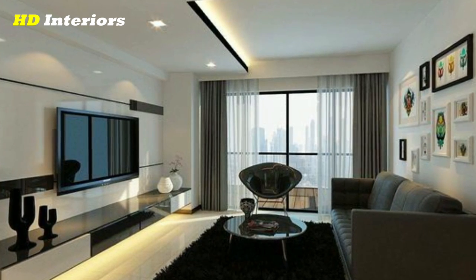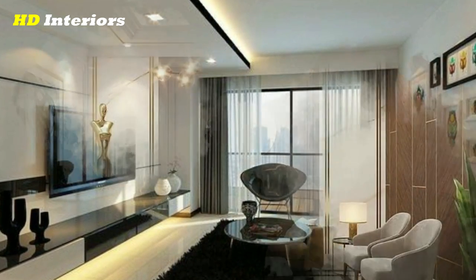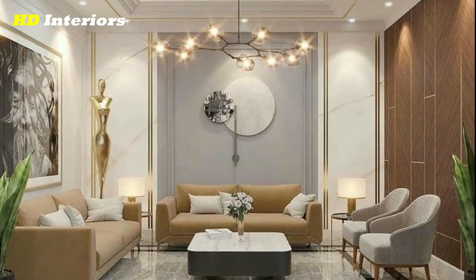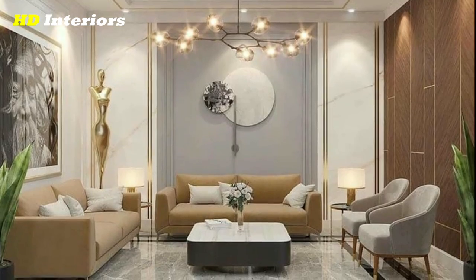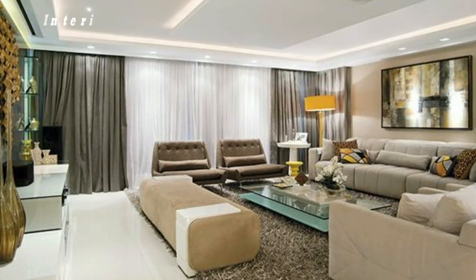Distract from the TV. Mount your television for a more modern look and draw the eye elsewhere, like to a statement fireplace mantle. Add open shelving and eye-catching decor, and a TV will quickly fade into the background.